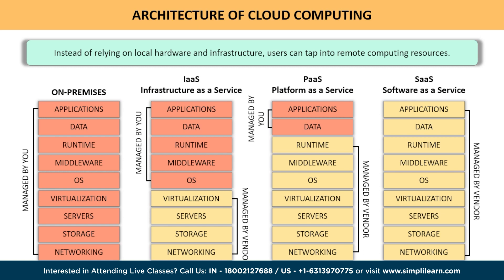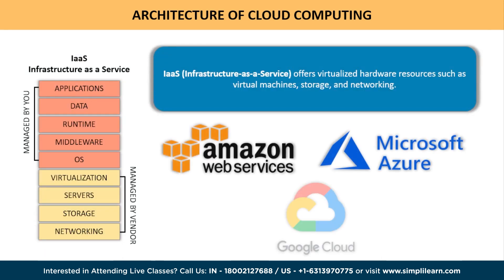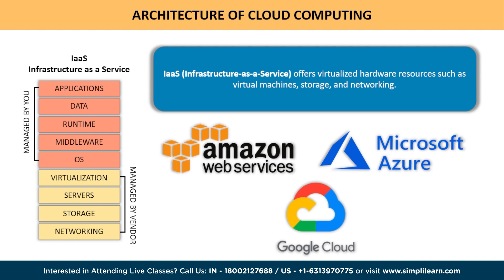Let's start at the foundation with IaaS — Infrastructure as a Service. IaaS provides the fundamental building blocks of cloud computing, offering virtualized hardware resources such as virtual machines, storage, and networking. It gives users the freedom to manage and control their infrastructure while eliminating the need for physical servers. Popular IaaS providers include Amazon Web Services, Microsoft Azure, and Google Cloud Platform.